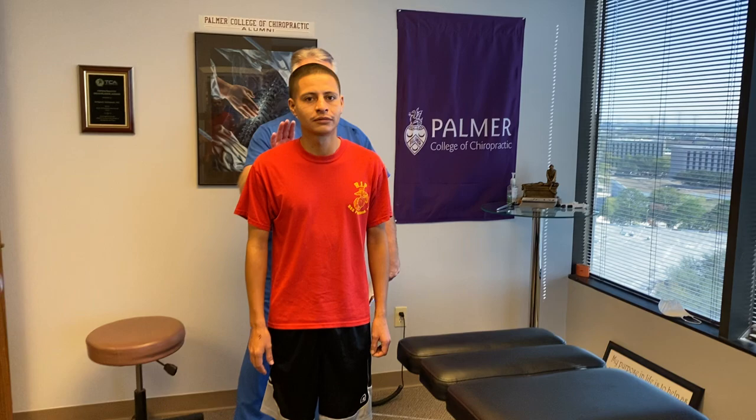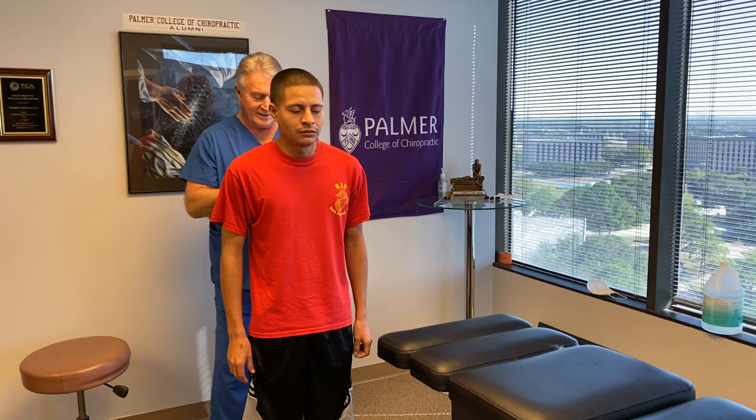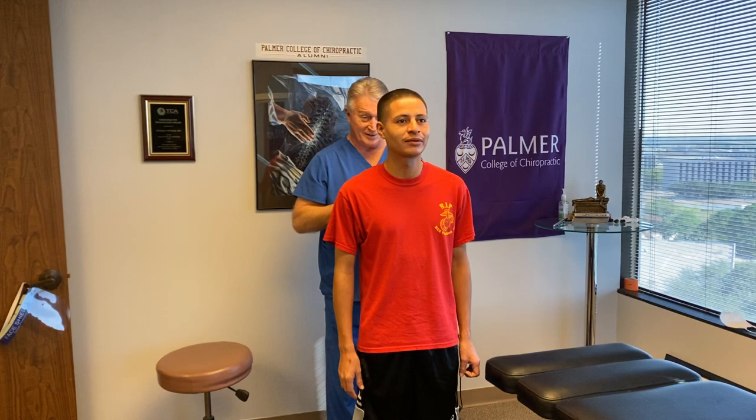He hasn't had any accidents or injuries since his last visit. First thing I'm going to do is check his posture like we do on everyone. Close your eyes and bend your head forward and backwards for me, Ricardo. Back to neutral. Take a look in the mirror and tell me what you see, Ricardo. See how your head's still way forward? Your ears are all the way out here still. You've got to quit looking down at your phone all the time — that's what that's from.